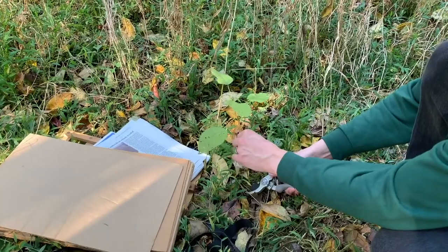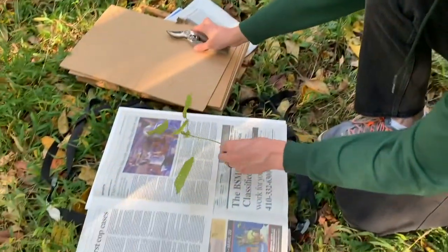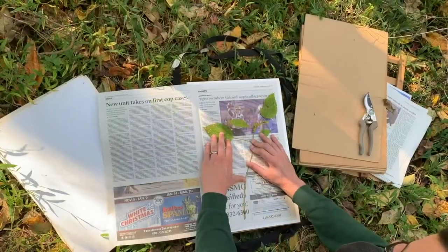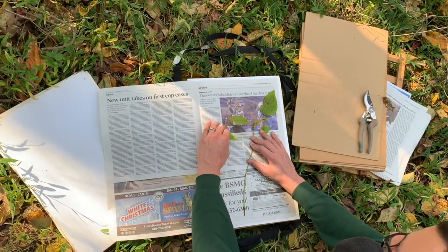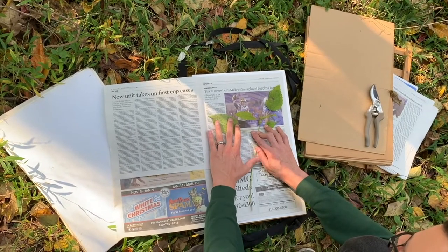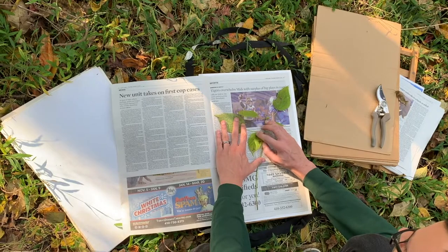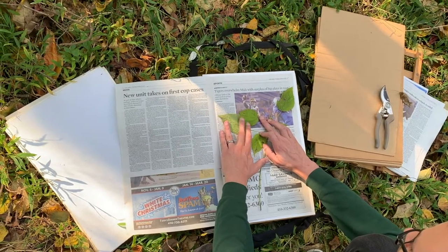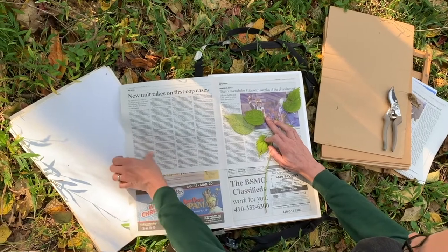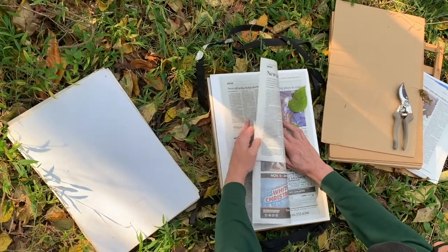So now with the data collected, we can move on to the actual collecting process. Here I've clipped my plant and I'm setting it in the pre-prepared newspaper. You'll notice I'm flipping one of the leaves over — this is to make sure that in the final product we get to see all the different parts of the plant. Some leaves are going to be facing upward, some will have the undersides facing up, and if there were any fruits or flowers, we want to make sure that those are represented as well.